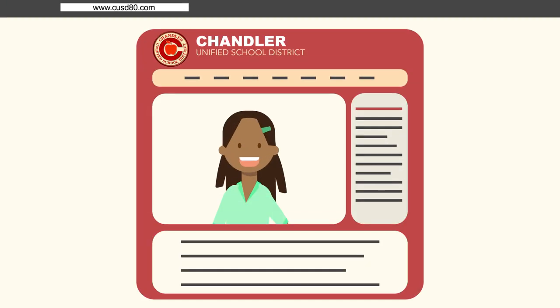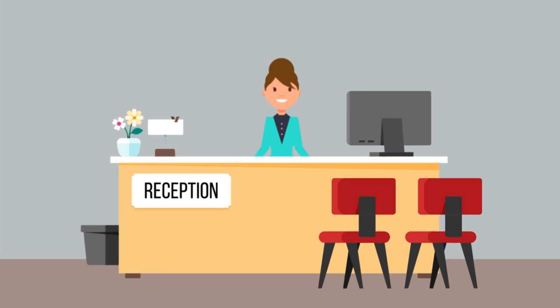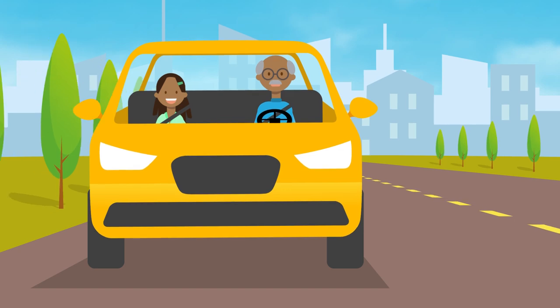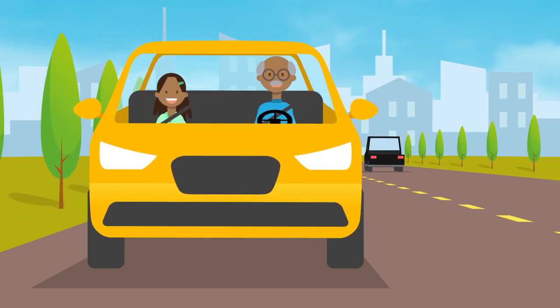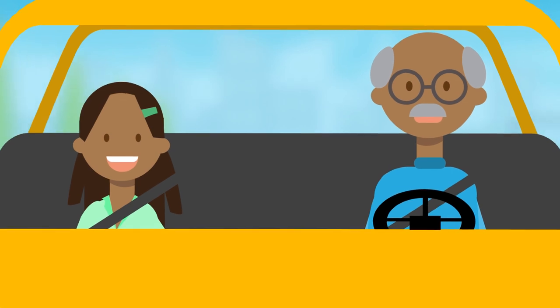Updating contact information can be completed online during the annual registration or enrollment process. If you need to update information any other time during the school year, please check with your school receptionist. This emergency contact information is very important. In the event students need to be picked up from school or from another off-site location, they can only be released to those people listed as emergency contacts.